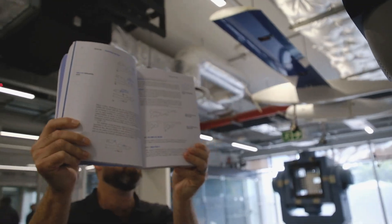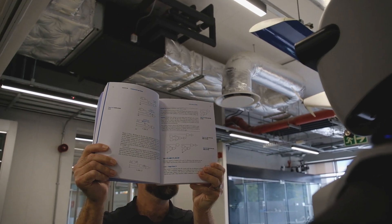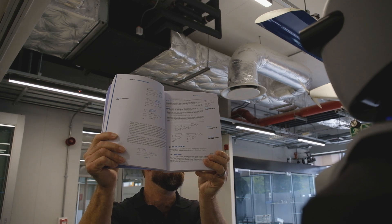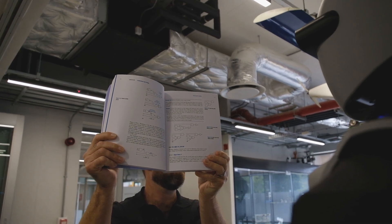Hey George, what can you see? It appears to be a technical manual with diagrams illustrating flowcharts and diagrams related to processes or systems. It runs a large language model with vision language processing that can see the world around you.